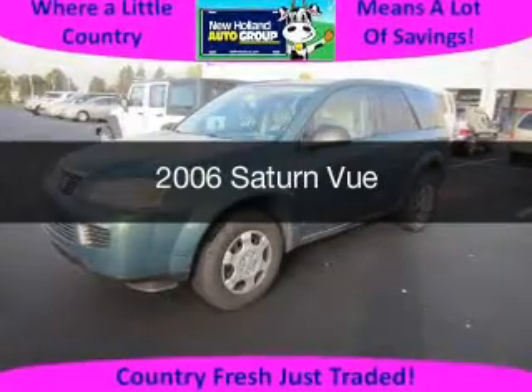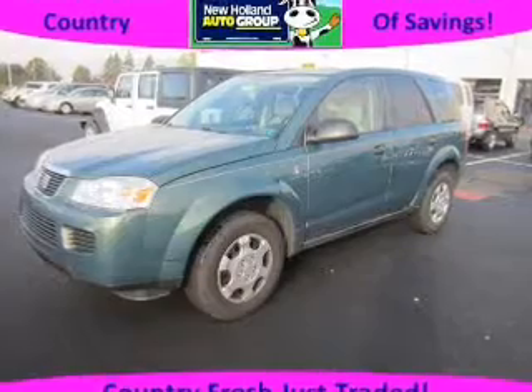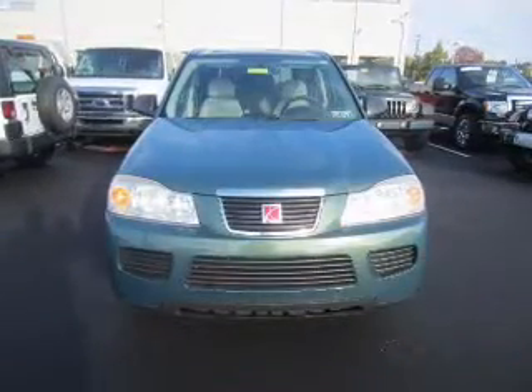This is a used 2006 Saturn Vue powered by front-wheel drive, a 2.2-liter four-cylinder engine, and a four-speed automatic transmission.